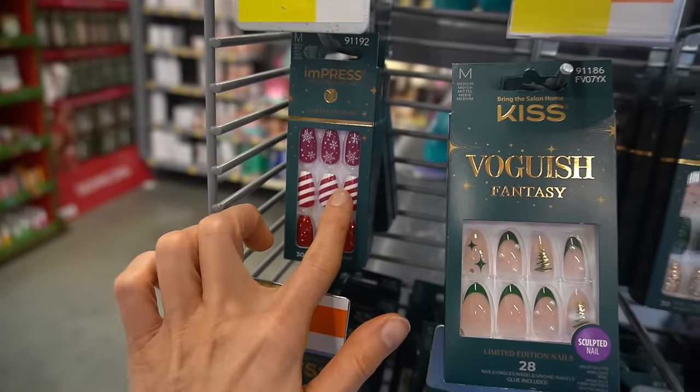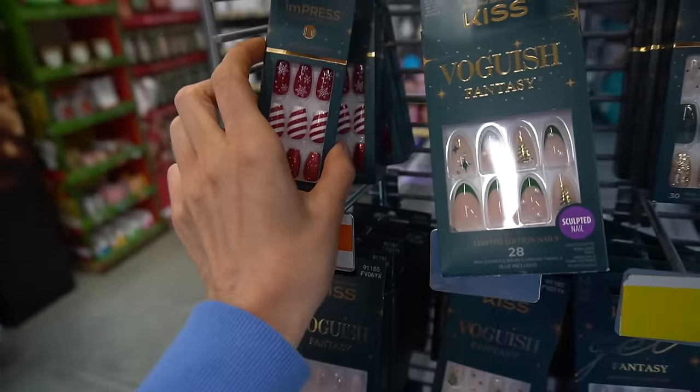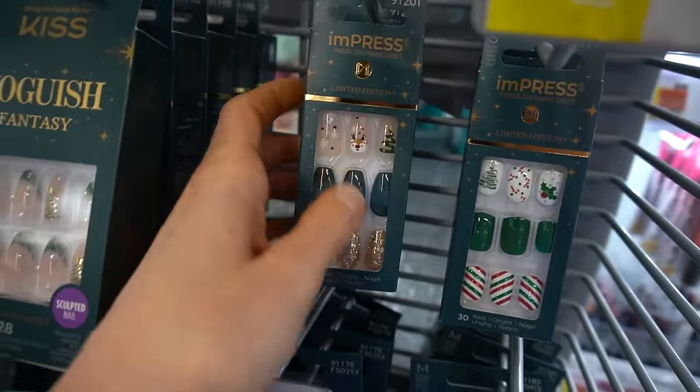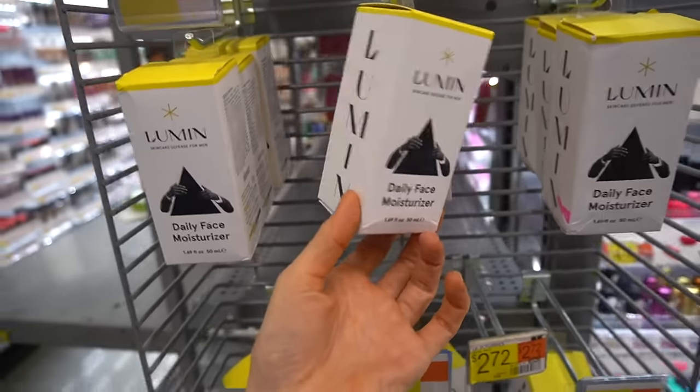What is with the decorative nails? I am totally here for it. You have these cute ones with the little candy canes from Impress Kiss — and look at this one with the little reindeer. This is Bogus Fantasy.